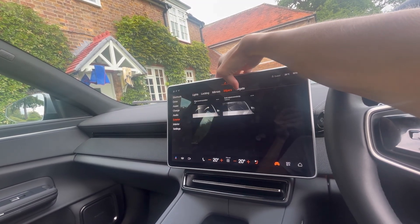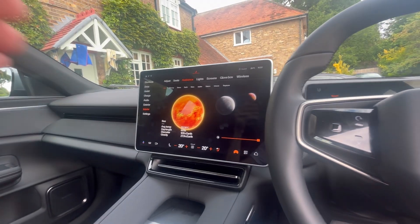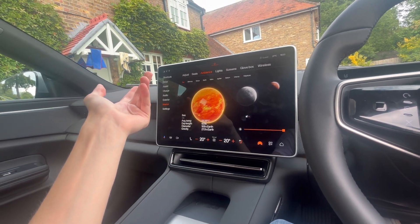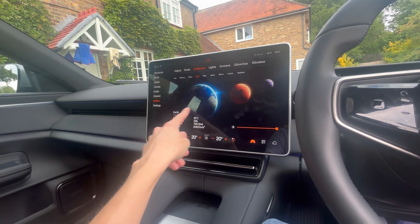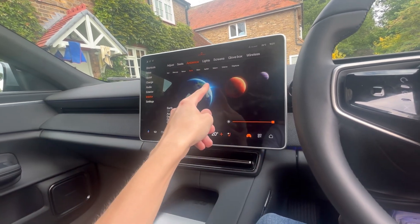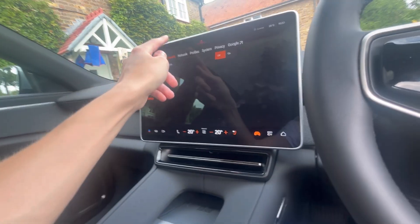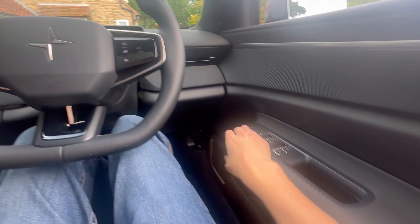There's just a load of settings - it would take all day to go through them all. You've got ambient lighting which is configured around planets - if you want the Sun it's a red color and tells you how many degrees the sun is and how long a day is. You can choose Earth, which shows average temperature of 15 degrees. The colors change from red to blue to white. It's a bit random but a cool gimmick - Polestar is quite futuristic and space-orientated.